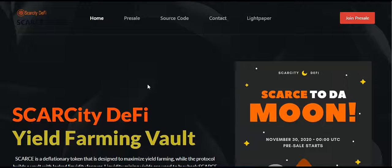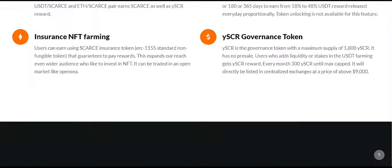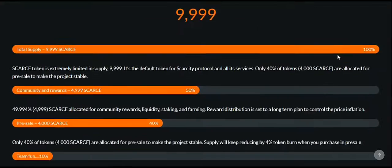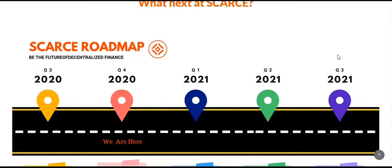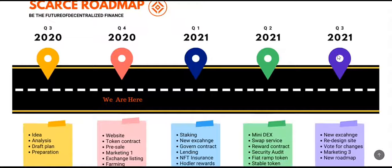I've also told you about the other features of the platform: how the yield farming works, the tokenomics, and what the YSCR token is, which is the governance token of the platform. In this video, I'm going to be showing you the roadmap of the platform — how far it has come and where it's going.